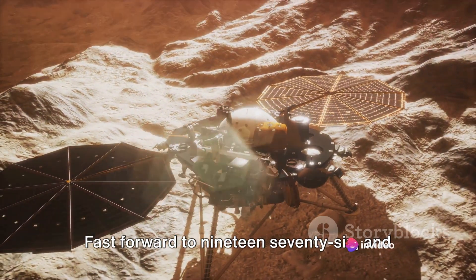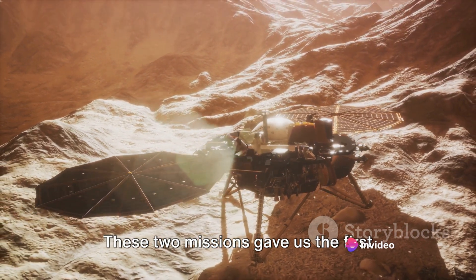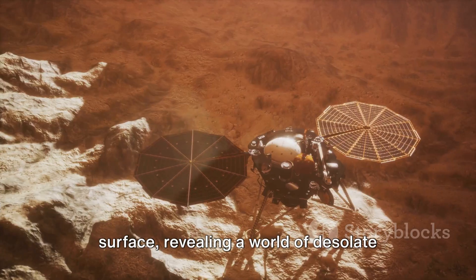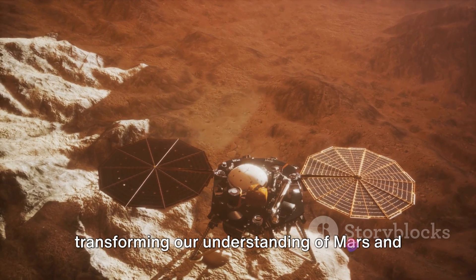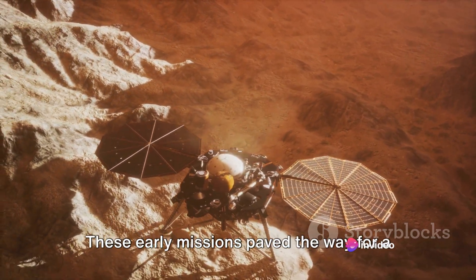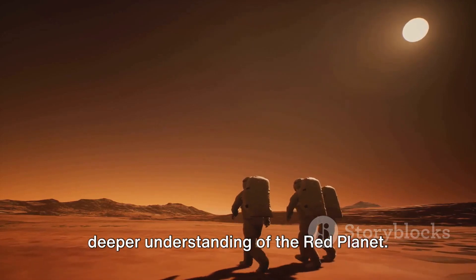Fast forward to 1976, and the Viking 1 and 2 missions were launched. These two missions gave us the first detailed photographs of the Martian surface, revealing a world of desolate beauty and intriguing complexity. These images were a revelation, transforming our understanding of Mars and setting the stage for future exploration. These early missions paved the way for a deeper understanding of the red planet.